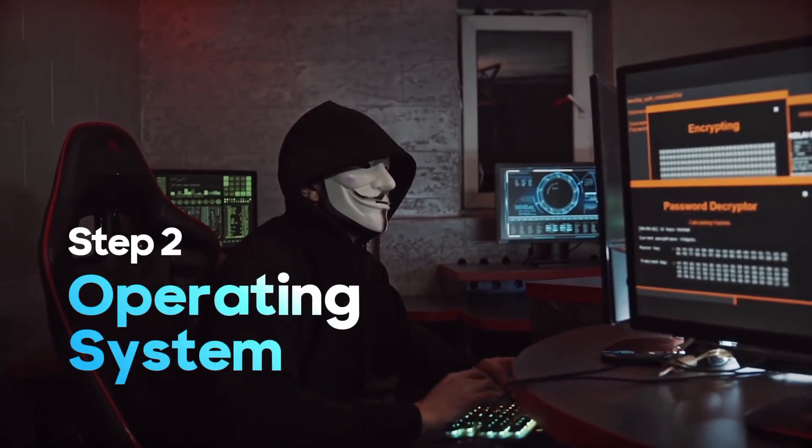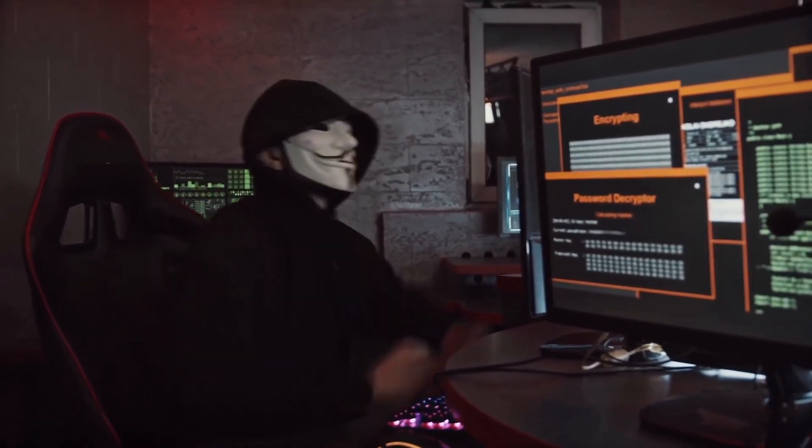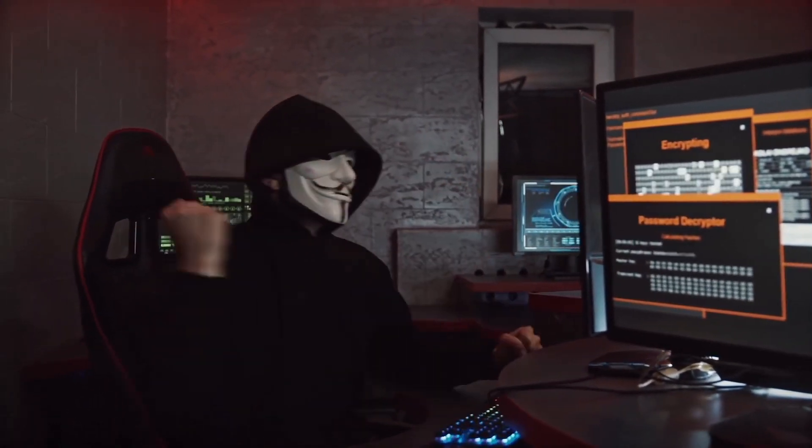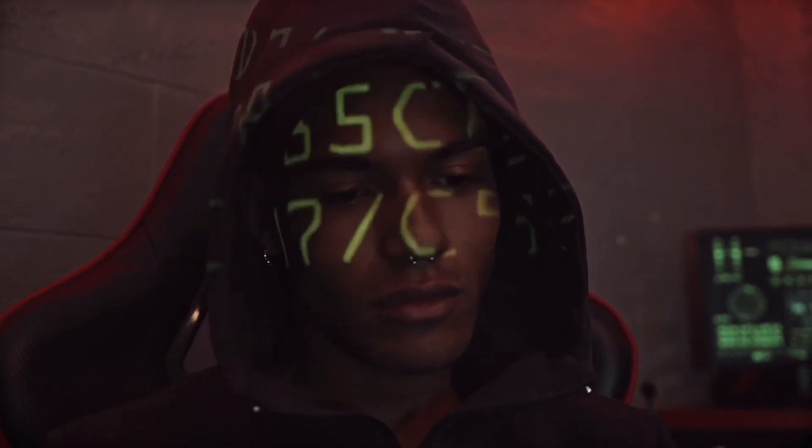Next, familiarize yourself with operating systems such as Linux and Windows. Ethical hackers often use these systems to uncover weaknesses in software and networks. It's crucial to understand their inner workings to navigate the world of hacking effectively.